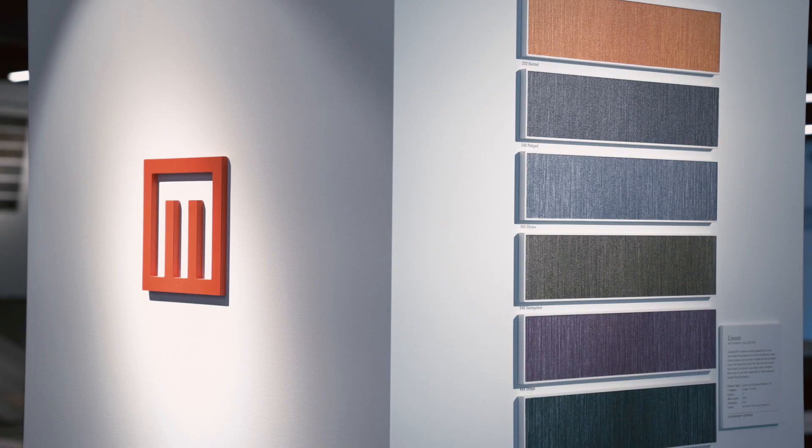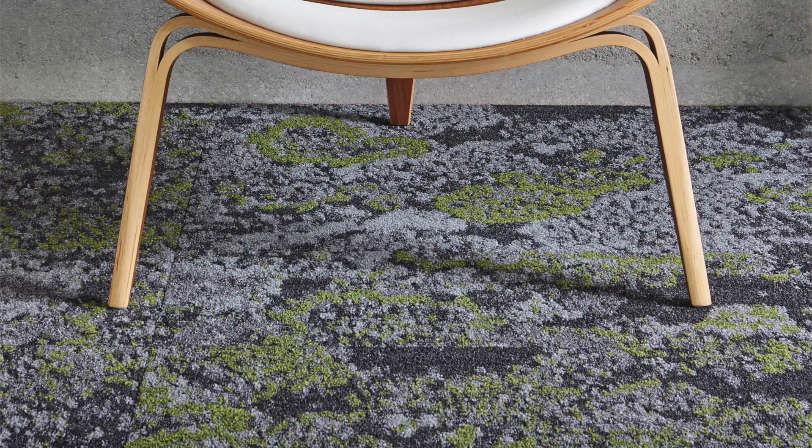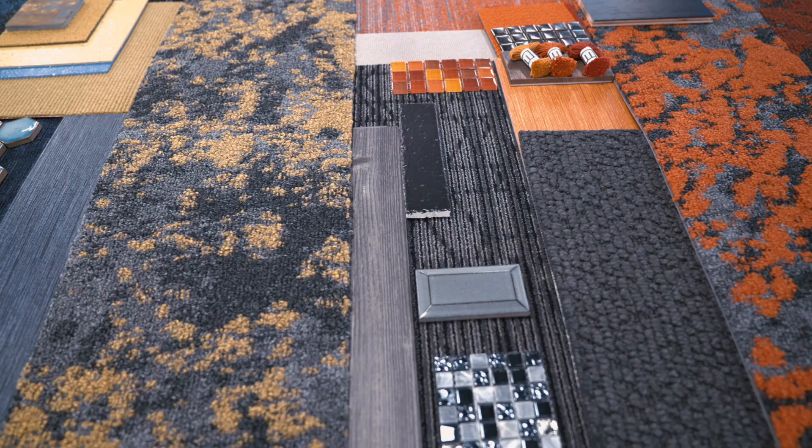We always love working with collaborators — it pushes us in a direction that we wouldn't necessarily go ourselves as flooring designers. Our design process usually takes around nine months from prototype to introduction.